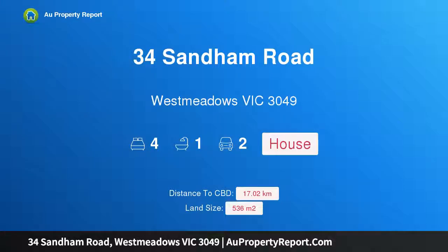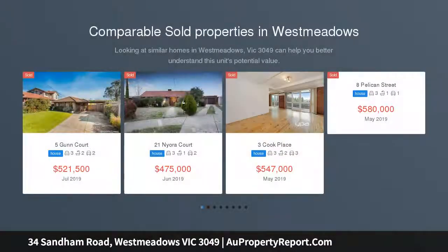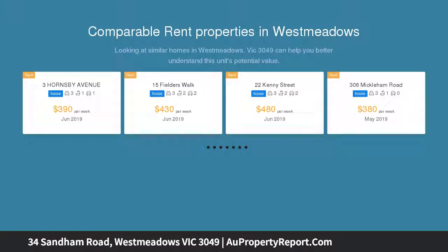Welcome to 34 Sandham Road, West Meadows, Victoria 3049 — a first home buyer's or investor's choice in a desirable locale. Positioned in a highly desirable locale in West Meadows is this truly well-presented one-owner home, surrounded by great neighbors and perfect for first home buyers to move right in and enjoy.